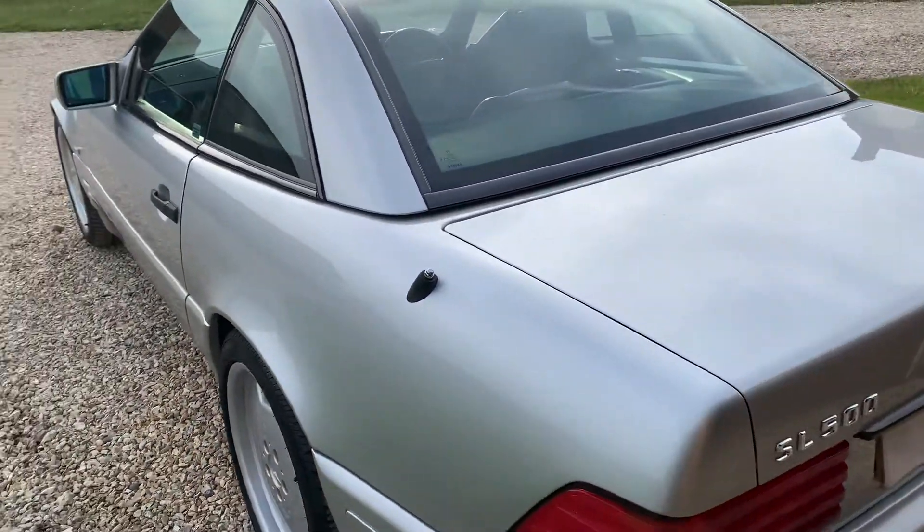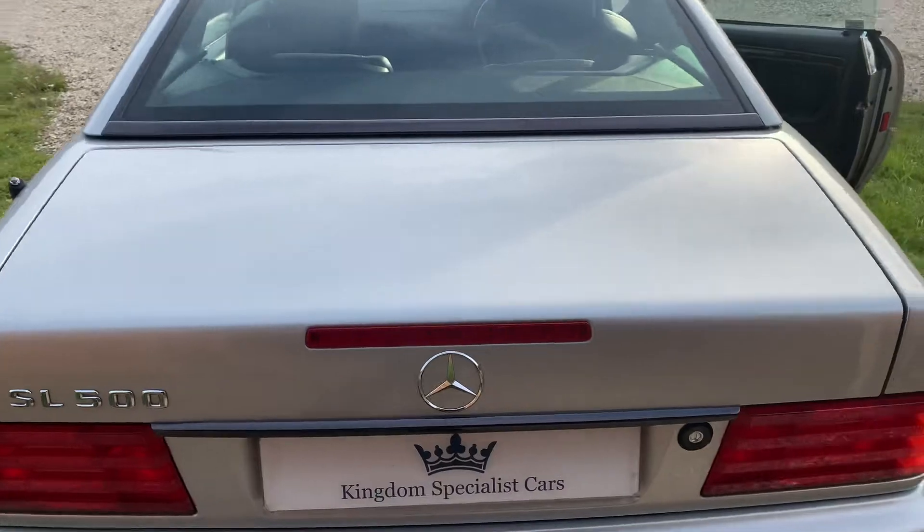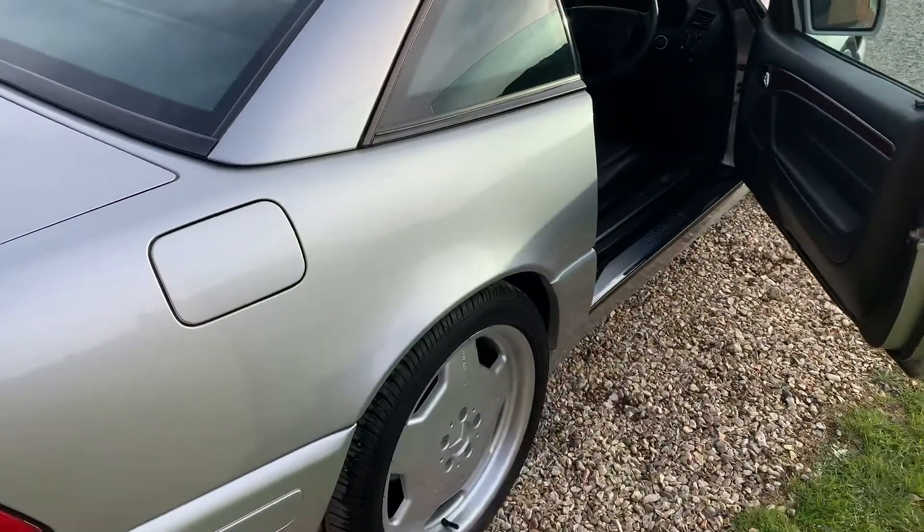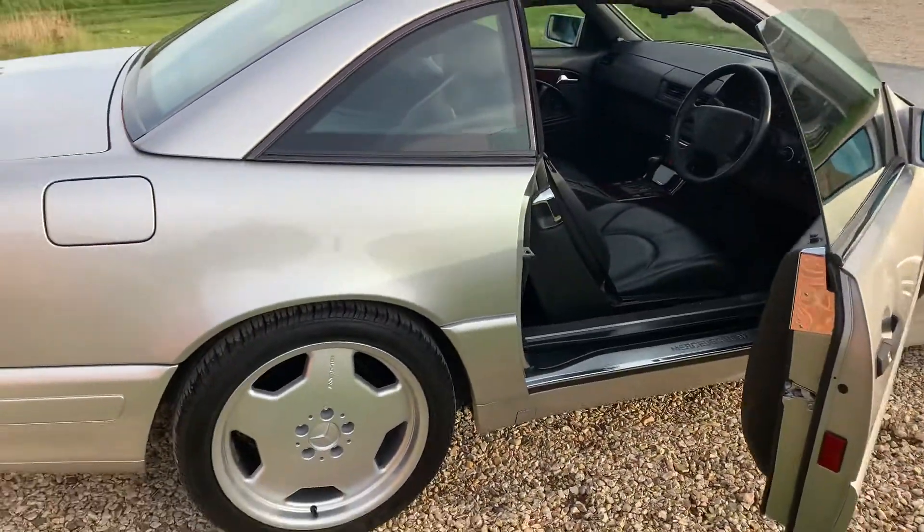Finished in brilliant silver metallic paint with the Nappa leather in black, and I have to say the car is virtually unmarked, which you'd probably expect for a very well looked after car with 38,000 miles.